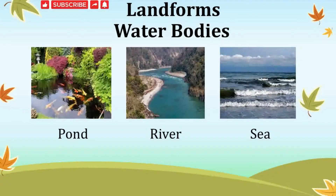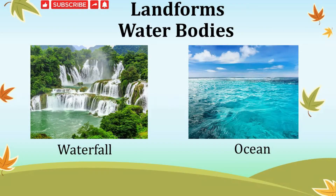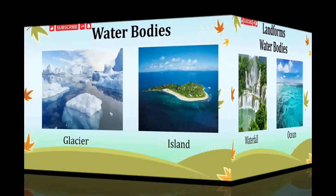Water bodies are also of many kinds. We find water in many shapes and forms on the Earth's surface. The various types of water bodies are ponds, rivers, seas, waterfalls, oceans, glaciers, and islands.